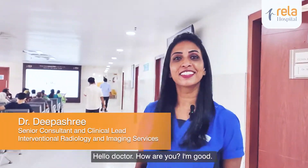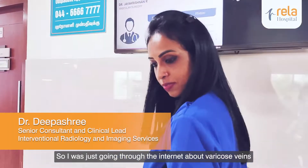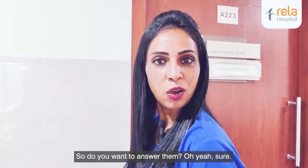Hello doctor. Oh hi. How are you? I'm good. So I was just going to the internet about varicose veins and I found these commonly asked questions. Do you want to answer them? Oh yeah, sure.